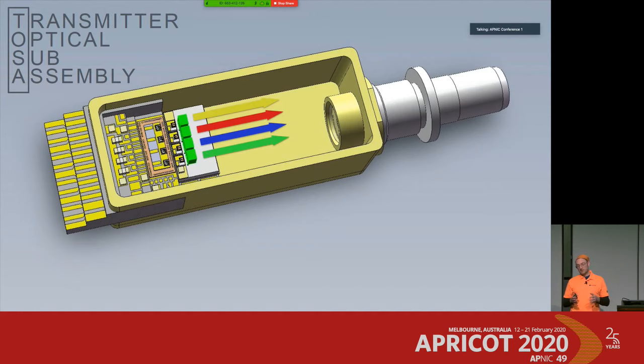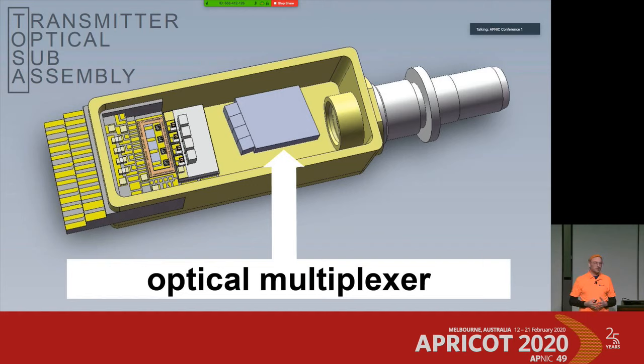We now have four focused wavelengths coming out — yellow, blue, red, and green — but they would hit the wall rather than the LC receptacle where we plug in the fiber optic. So we need another component to get everything together into that spot, and this is typically done with an optical multiplexer — a four-channel multiplexer inside that tiny box.